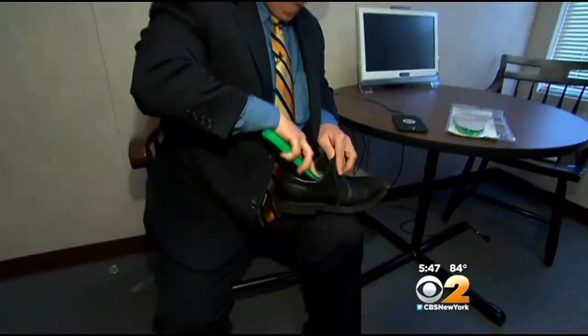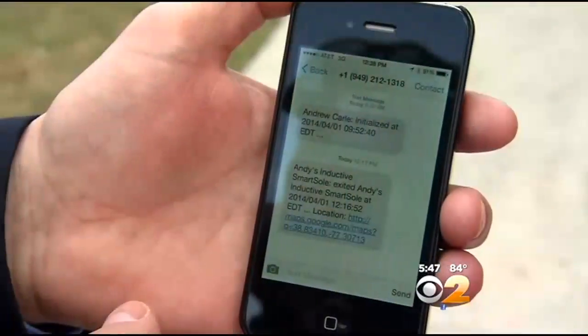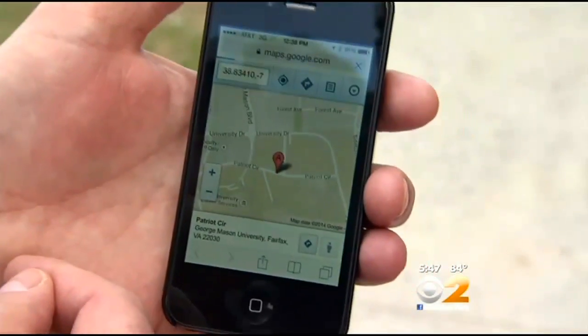The insoles are still in development, but Carl put these prototypes to work and took us along on a test walk. When he crossed the geofence, sure enough, Carl's phone got text messages with links to a Google map. And that is in fact exactly where we are standing right now.